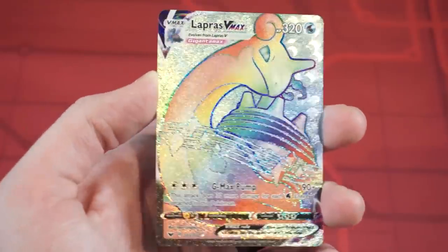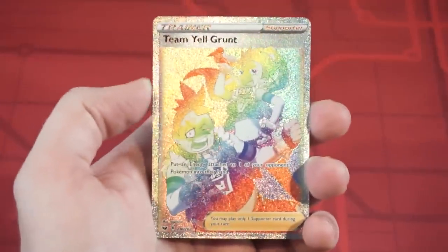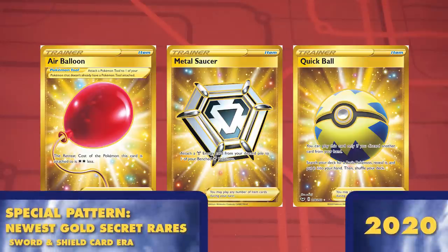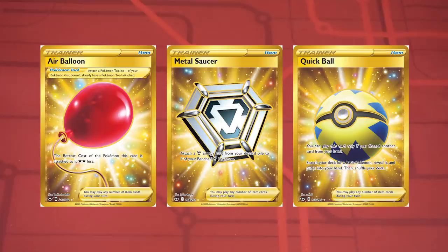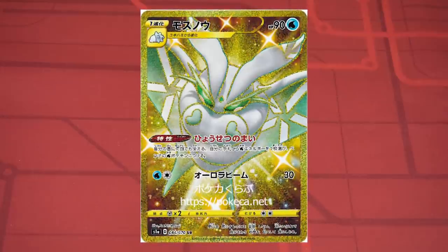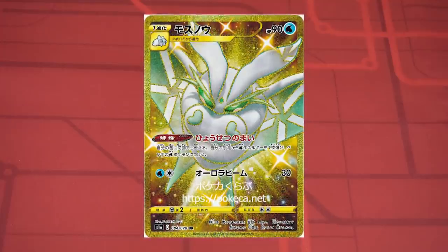Rainbow secret rares also return, although this time they have much more color and texture than the Sun and Moon versions. For the first time, we also see rainbow supporter cards, not just Pokemon. And to continue with Pokemon's mad obsession with bling, Sword and Shield continues to dish out the gold — the pattern this time makes the entire card gold, background text boxes and empty space, except for the main item or character. Starting with the newest set Rebel Clash, this gold treatment also extends to Pokemon cards, which also feature, for what feels like the 20th time today, Shiny Pokemon.